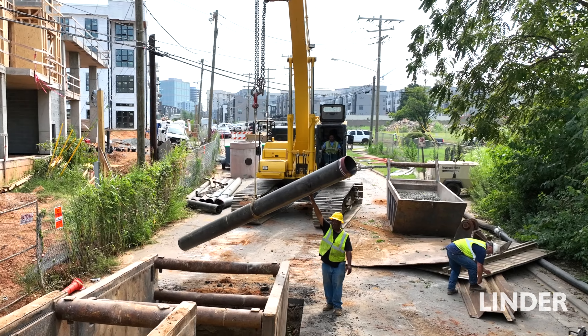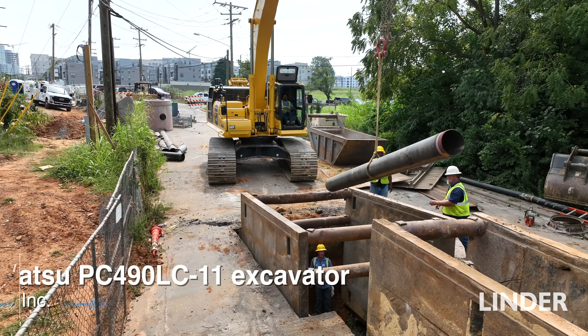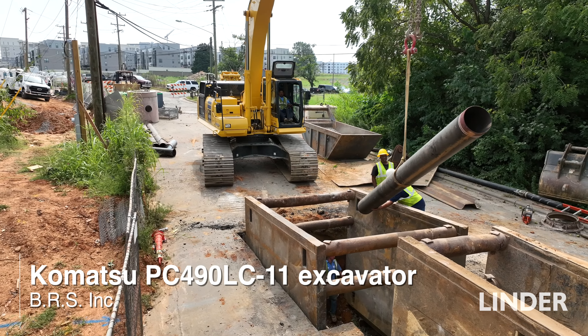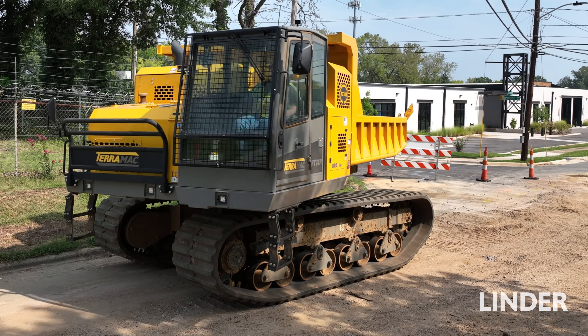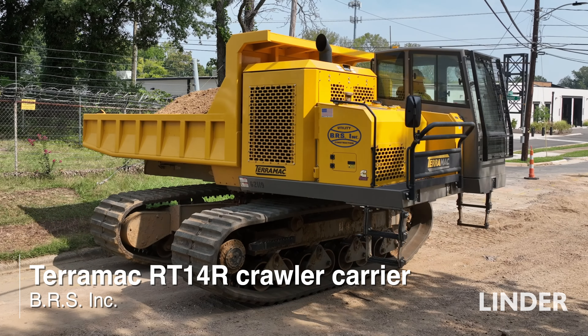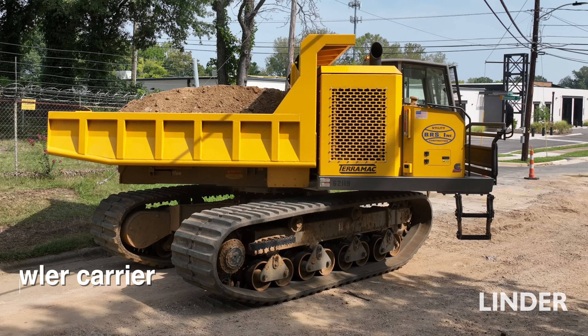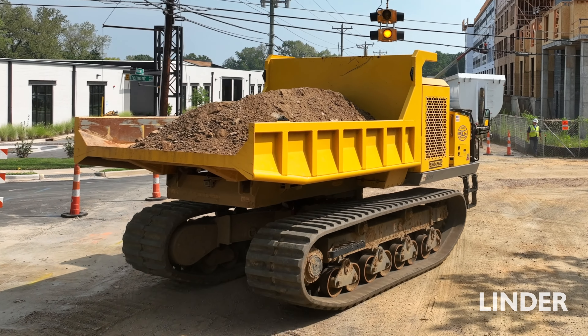We feel like the Komatsu is the top excavator for our needs. They're just a strong machine that requires little maintenance. We really like that the Terramax rotates. It was just a great fit being able to go up and down the right-of-way facing forward without having to spin the tracks of the machine around and tearing up your right-of-way.